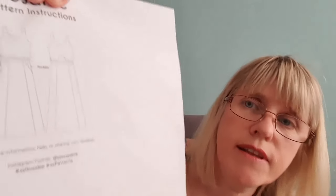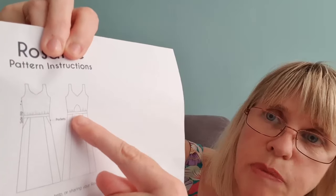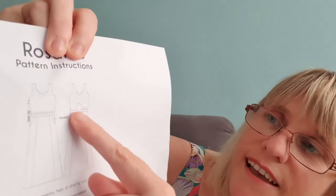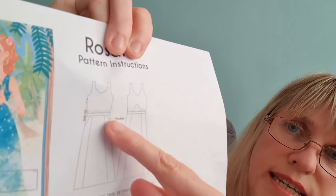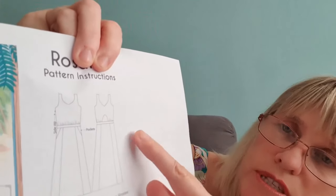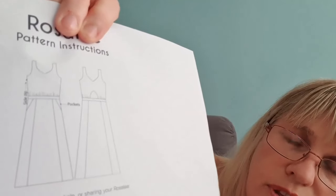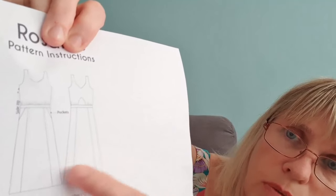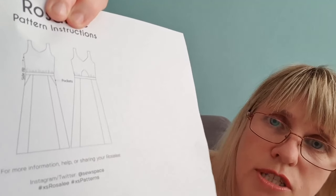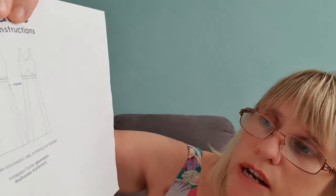Looking at the line drawings, you've got this lovely cut-out detail at the back which is bra-friendly. There's some gathering around the waist area, an invisible zip, and then the skirt is paneled — you've got the front and back panel and then side panels. That gives the dress a really nice drape.